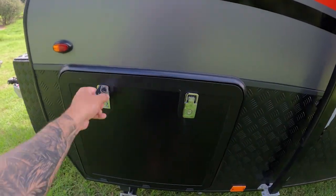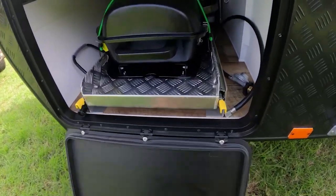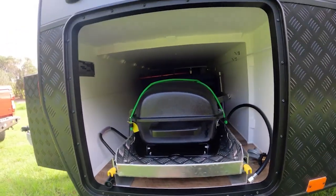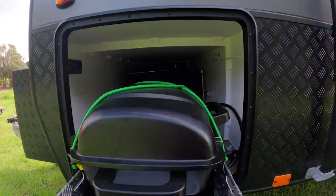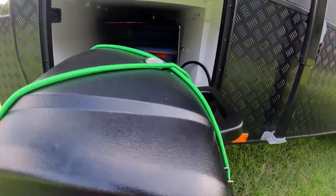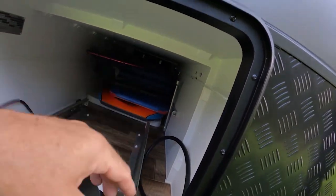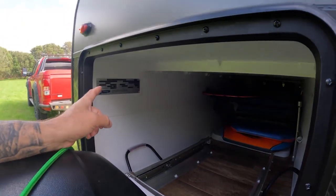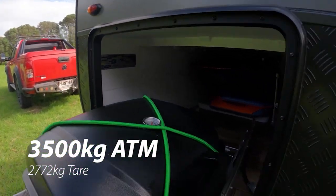On this one here, the first tunnel boot — these tunnel boots go right the way through. As you can see, lots of storage in there. I have a barbecue on a slider out here, lots of storage, and your tire irons. And then there's the manufacturer's plate over there stating all the weights of the vehicle.